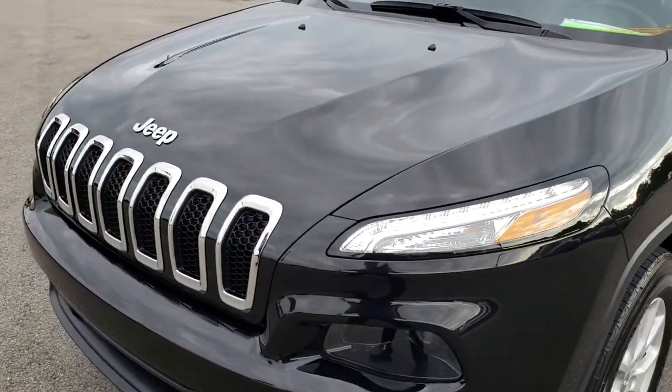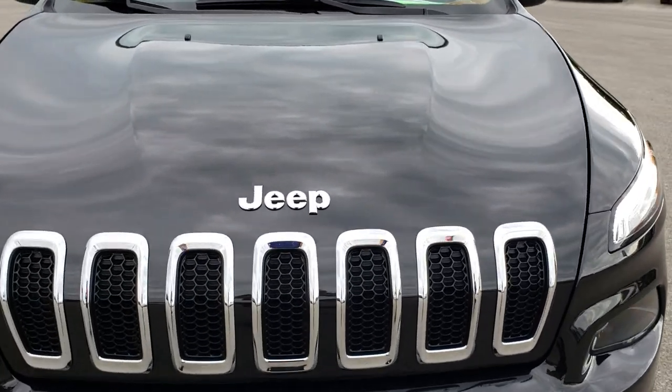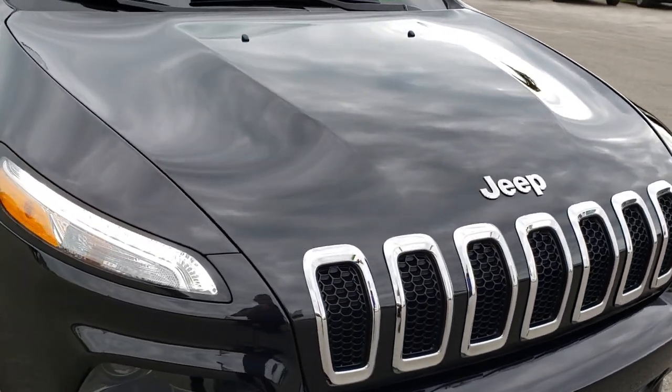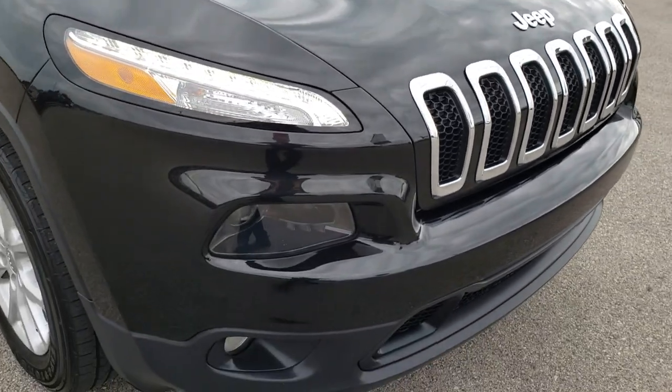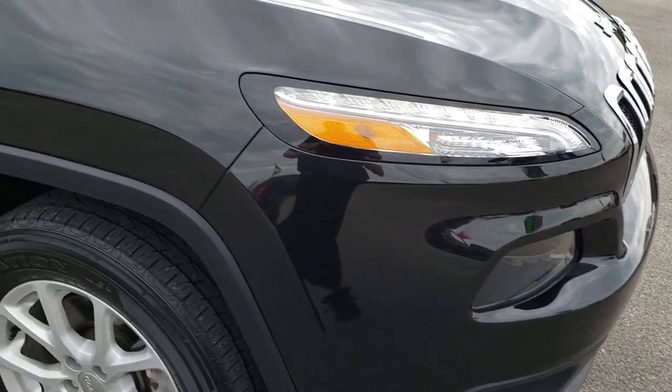Notice just how clean that hood is — no dents or dings. It does have the 7-slotted chrome trimmed grille, part of the Latitude package. No dents, cracks, or scuffs on that front bumper. Very nice condition.